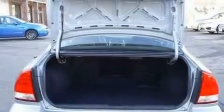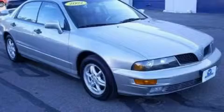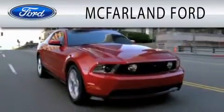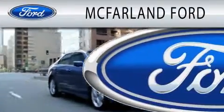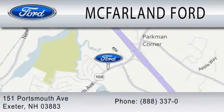We hope you found this video informative. Please contact us today. McFarland Ford is dedicated to doing everything possible to ensure that the experience you have selecting your next vehicle is as pleasant as possible. We are located at 151 Portsmouth Avenue in Exeter.